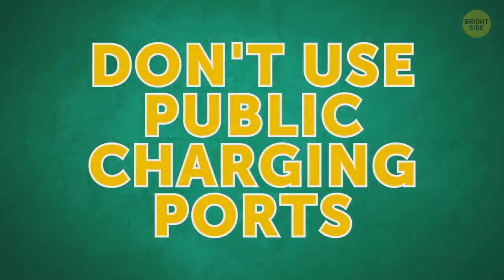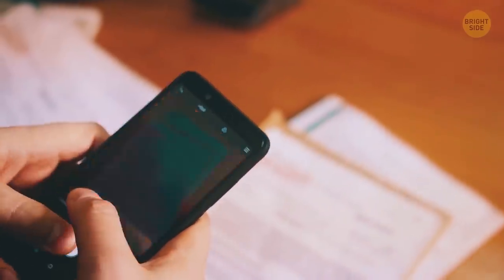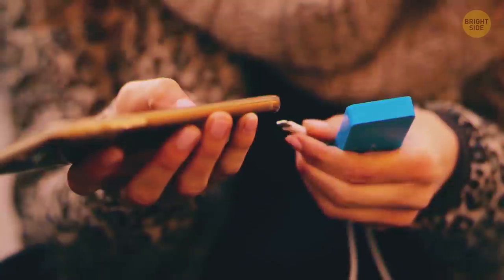Don't use public charging ports. Such ports at restaurants and airports can potentially give access to everything you store on your phone. It's safer to use a power bank instead.